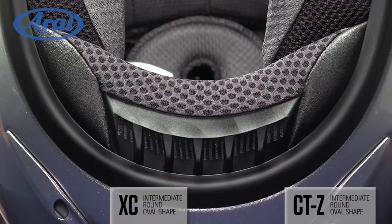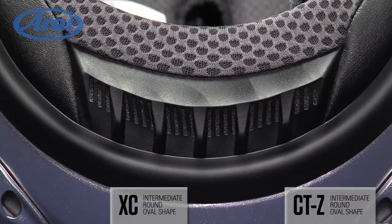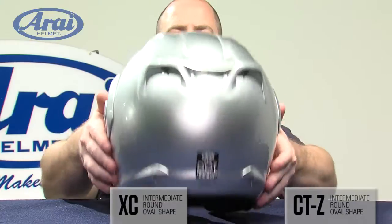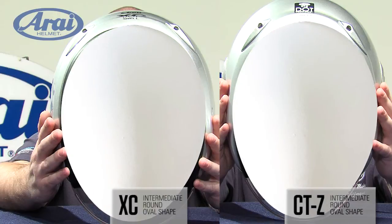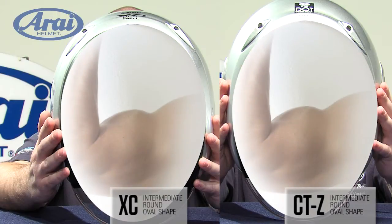Here we have Arai's line of open face helmets — the top-of-the-line CTZ and the XC, both featuring the intermediate round oval shell shape. Both helmets feature a vented neck roll for enhanced ventilation and the organic shell shape that follows the smooth, linear, naturally reinforcing shape of the egg — one of nature's strongest shapes.